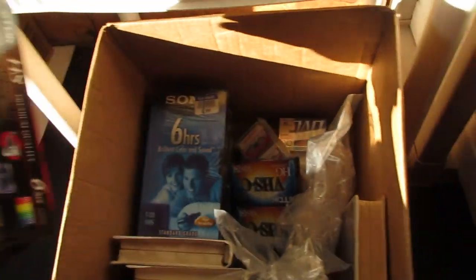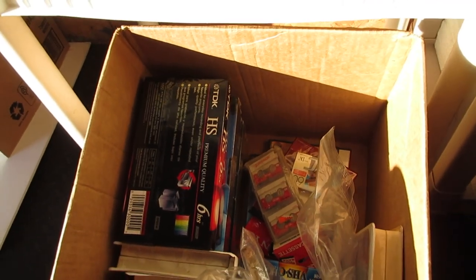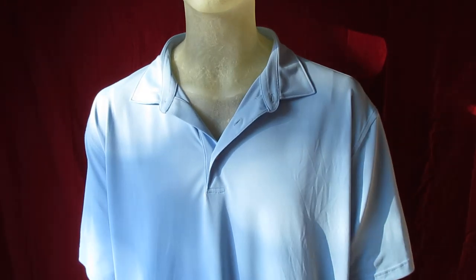You guys know I love the VHS tapes — sealed, of course. And this is just random stuff I'm waiting to put with a lot — video games down here and DVDs, Disney DVDs and stuff I'm waiting to put in a lot. Huge Snap-on fan so had to throw the hat up there, and Manny looking good in the Peter Millar polo.